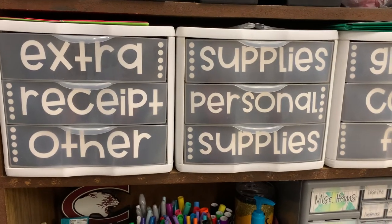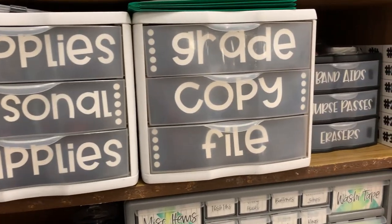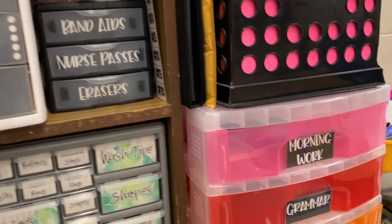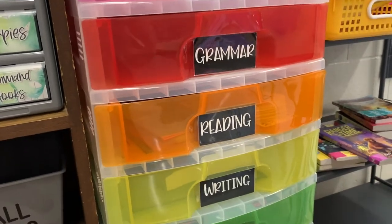Whatever container you want to use — and I use a variety — contain your mess, for lack of a better word. I personally like to use drawers for all of my paperwork, whether it's future copies for upcoming lessons, papers I need to grade, things I need to file later, or even just random paperwork from the office. I just slide it in a drawer and now nobody can see the mess.